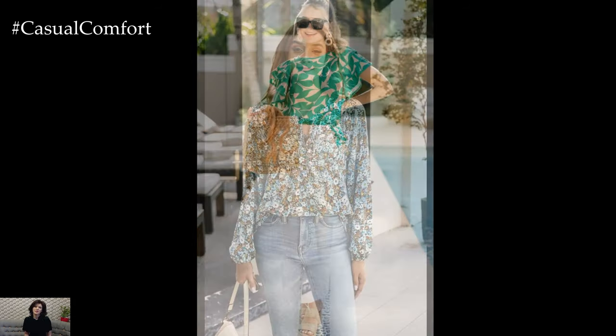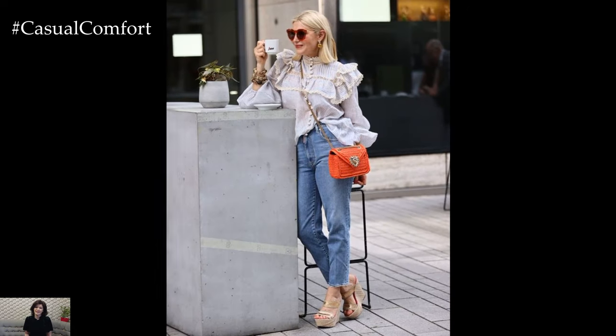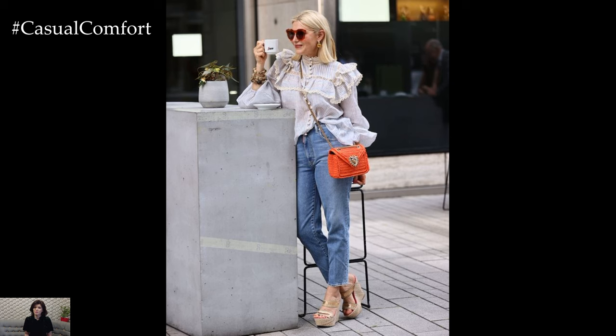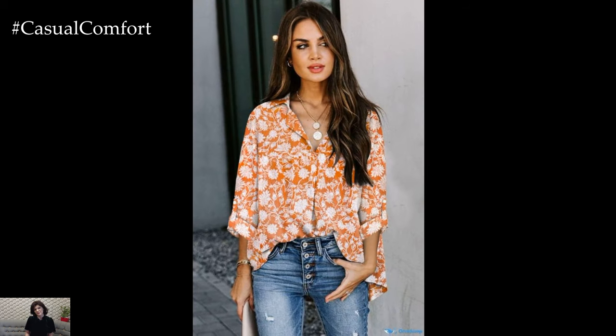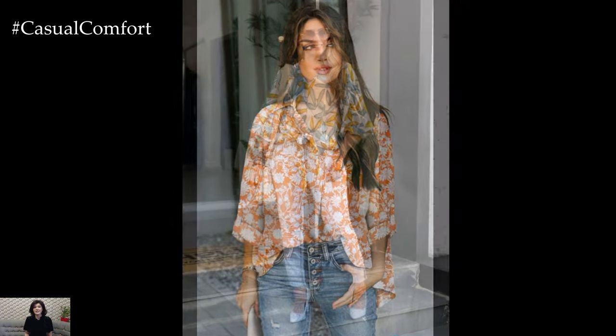The floral print blouse serves as the focal point of the outfit, bringing a burst of color and pattern to the ensemble. Whether it's dainty florals or bold blooms, the blouse exudes charm and elegance. The choice of print can vary from delicate roses to vibrant tropical motifs, allowing for personal expression and style.